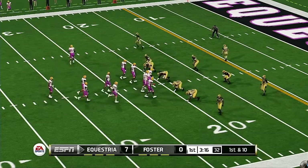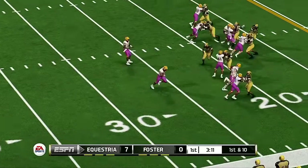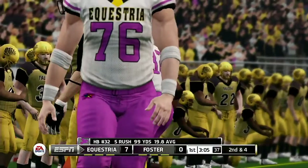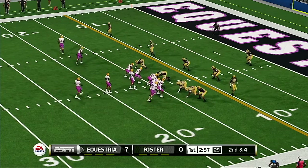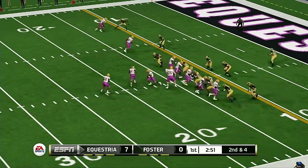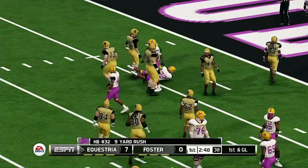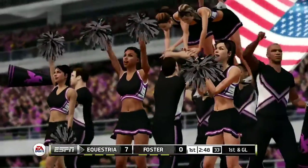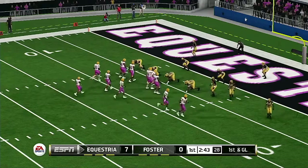From the 21-yard line, first down. Nice gain as he works the right side — that will make it second and four. Nice play to set up first and goal. That last carry puts him over the century mark for the game. The linemen are doing a great job of keeping the initial tacklers away and getting a good downfield push — that's helped him a lot today. First and goal from the five, they're knocking on the door.